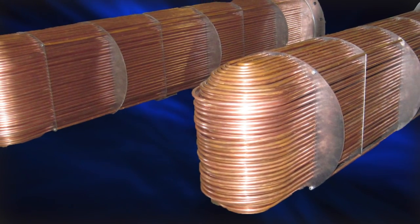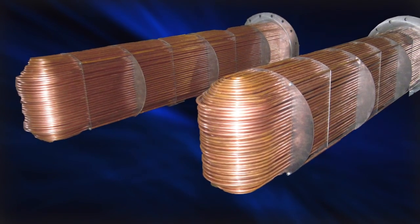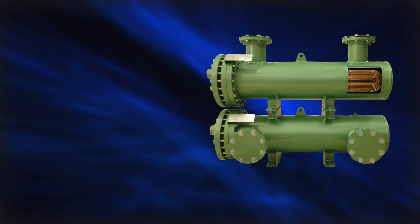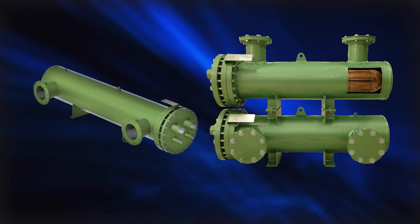Bitzer offers a U-tube evaporator design and utilizes enhanced tubing for maximum efficiency. Whether for OEM applications or service replacements in the field, Bitzer can match standard-sized heat exchangers, or we can design custom models to meet virtually any requirement.